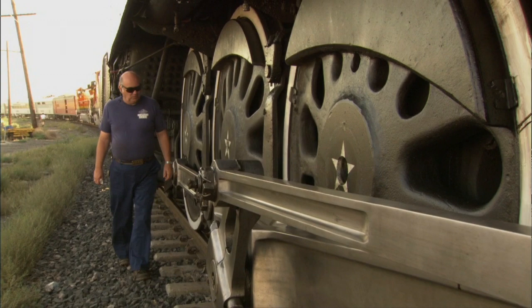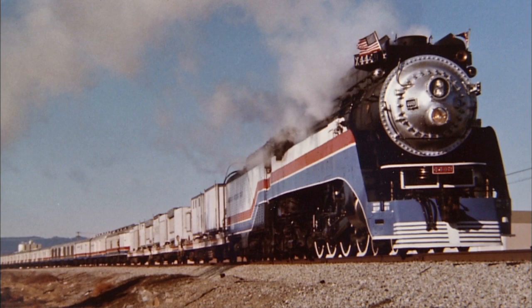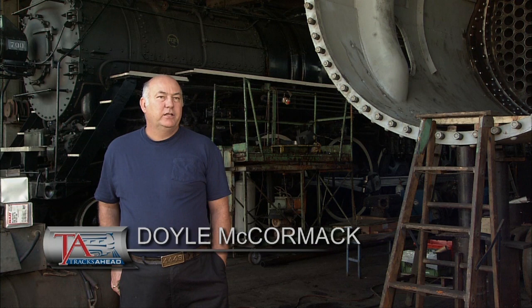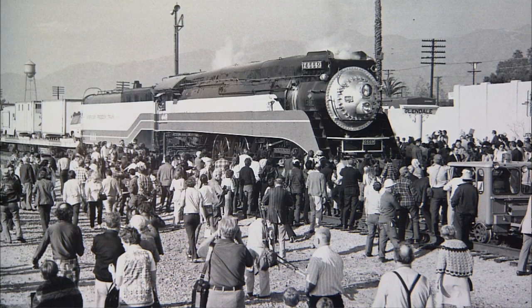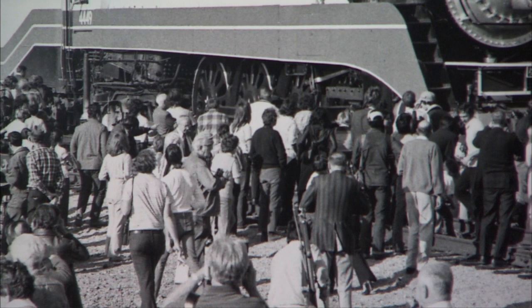McCormick supervised the restoration and rebuild, then rode with the Freedom Train every inch of the way. It was a 26-car train that toured the whole continental United States during the 1975-76 bicentennial celebration, bringing pieces of American history to the American people. Three or four million people went through the train, and 15 to 20 million people saw it. In Chicago, there were so many people at trackside that it was like a ship parting the ocean — thousands upon thousands of people. There's a lot of patriotism in America, and they all came down to see the Freedom Train.